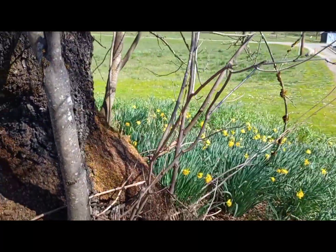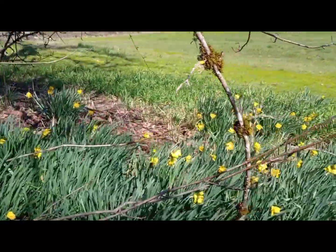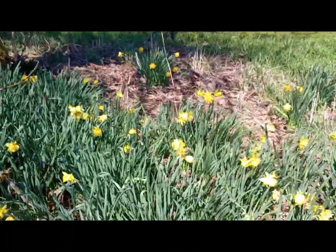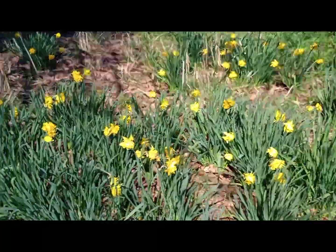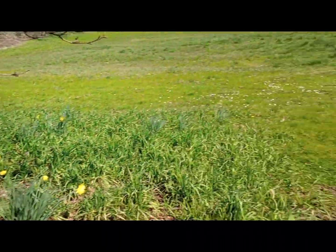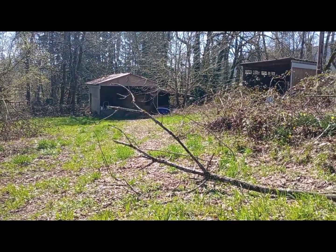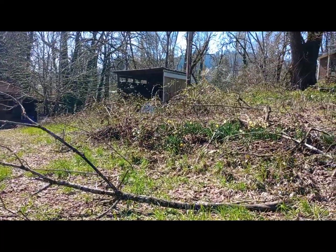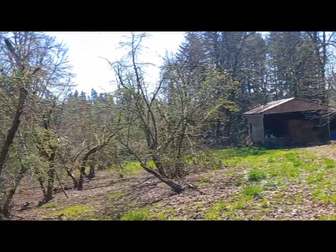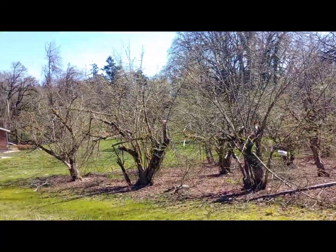Look at this — daffodils! Spring is coming. Those are beautiful. Some more outbuildings. That looks like an old horse stable right there. That one looks a little newer. Just beautiful — I love it.